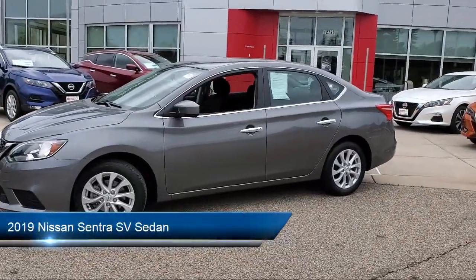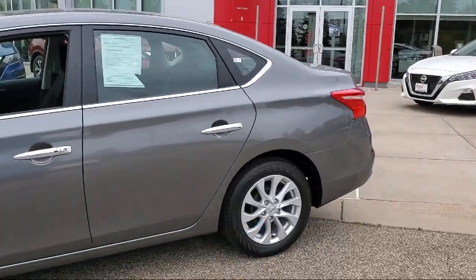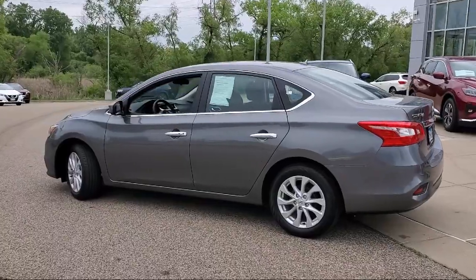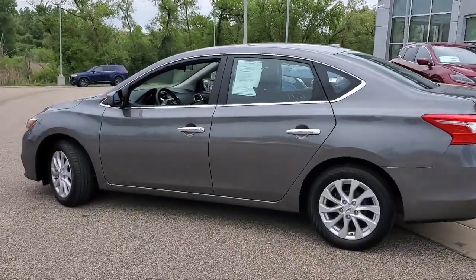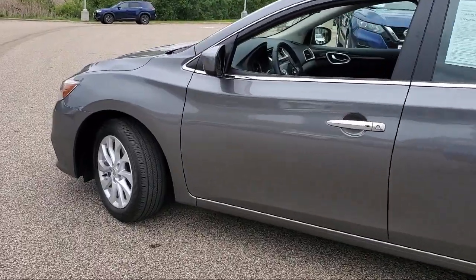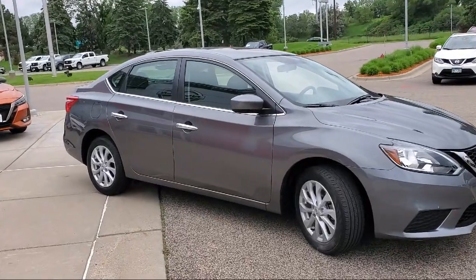It comes equipped with rear view camera, premium cloth seat trim, keyless entry, Sirius XM satellite radio, electronic stability control, speed sensing steering, air conditioning, steering wheel controls, alloy wheels, tire pressure monitoring system, and has less than 10,000 miles on the odometer.